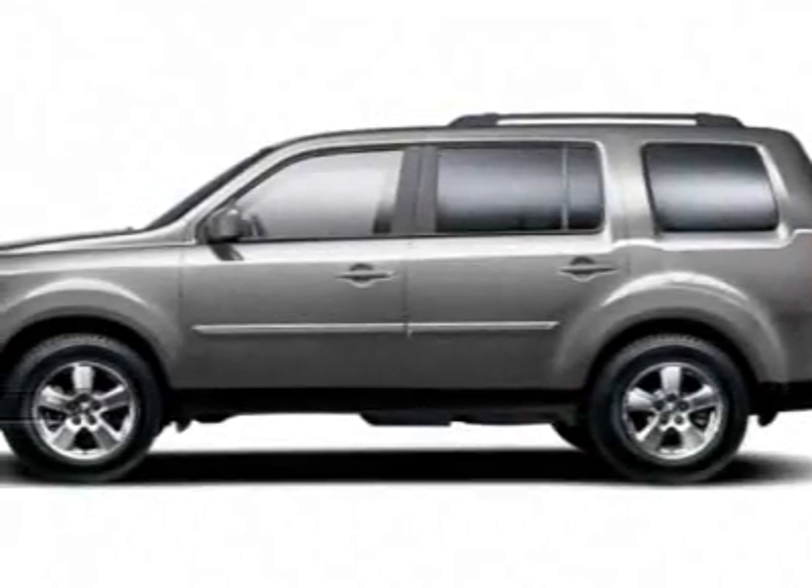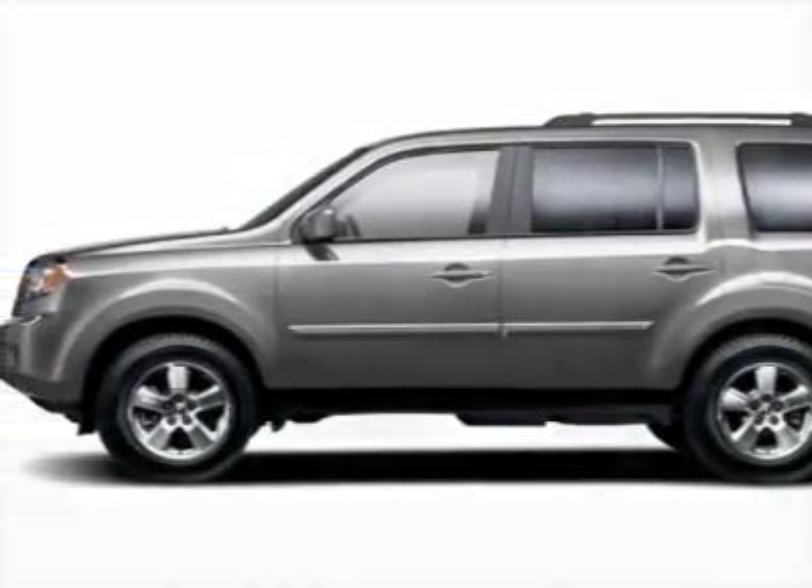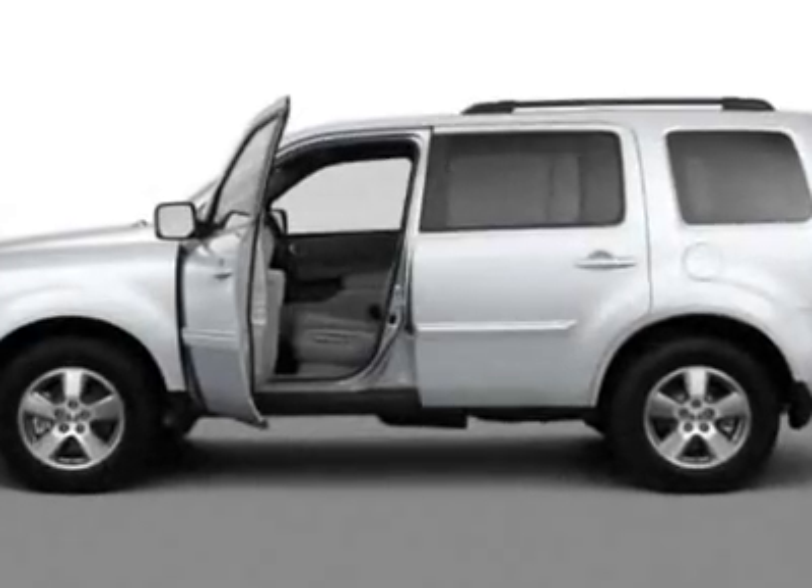Take a look at this new 2011 Honda Pilot. For your protection, this vehicle has a full factory warranty.